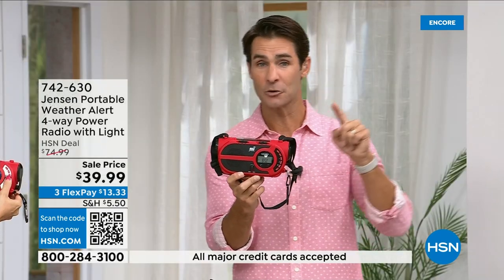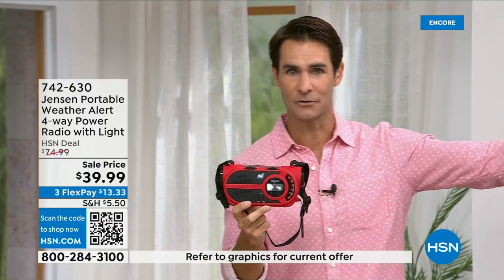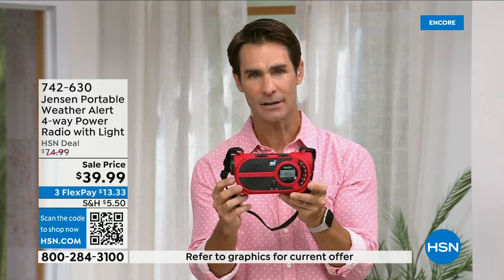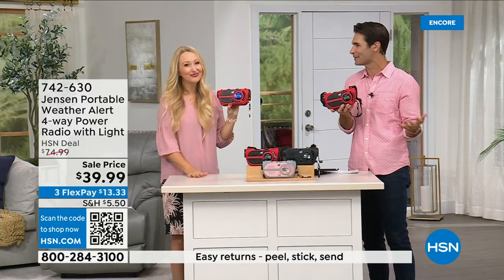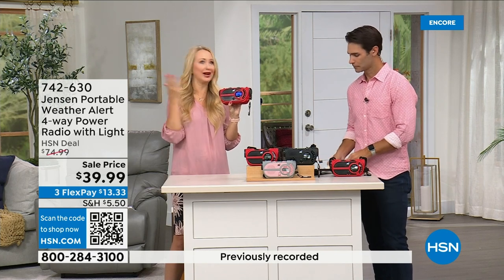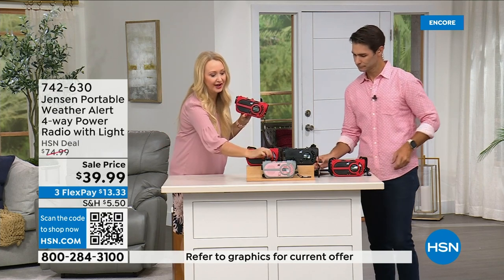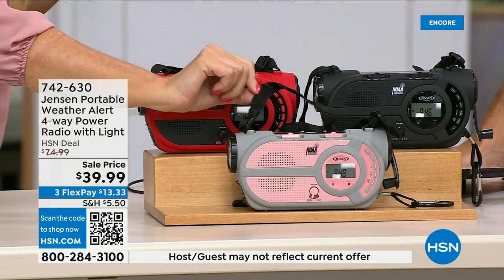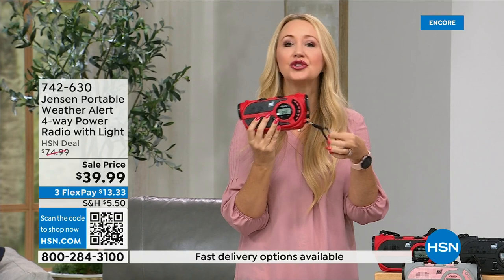Even just out camping without cell service, near no cell tower, you carry this and you're prepared. $39.99 today. Jensen — I remember my dad having one in the garage growing up since 1927. The sound quality on AM/FM is awesome. It comes with a carrying handle, a shoulder strap, and a super heavy-duty carabiner so you can clip it to a tackle box, cooler, or backpack when adventuring.